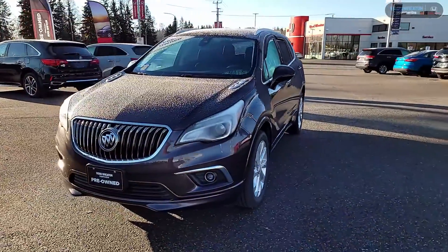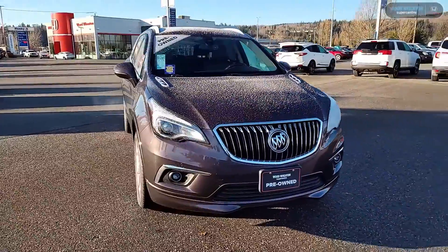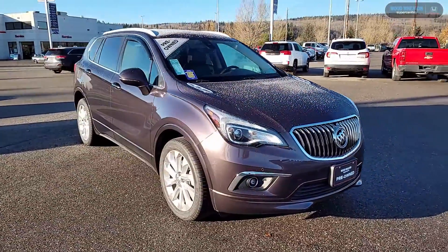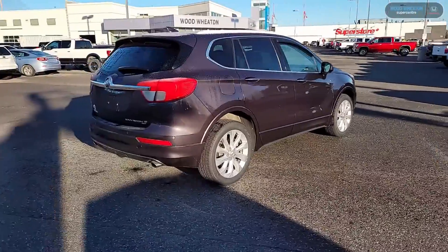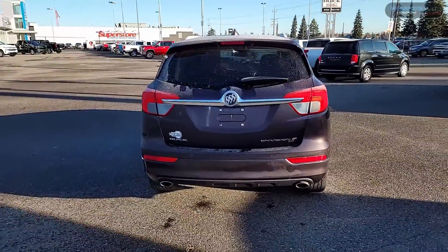Hey folks, it's Matt here from Wood Wheaton and today we're going to take a look at our 2017 Buick Envision Premium 2. This Envision comes painted in midnight amethyst and is also equipped with the 2.0-liter 4-cylinder engine.